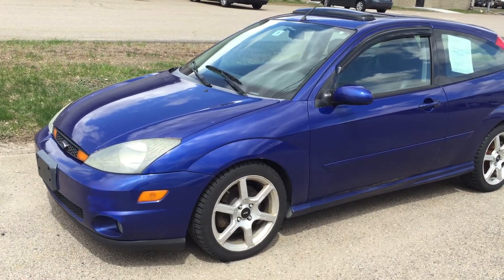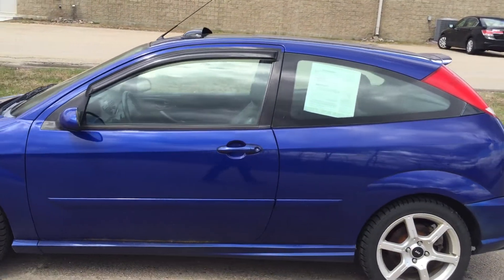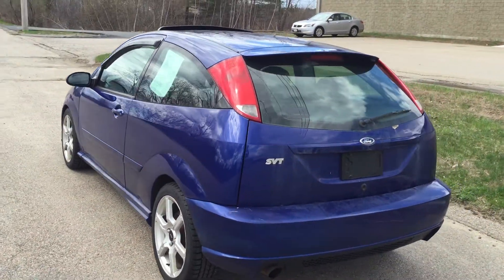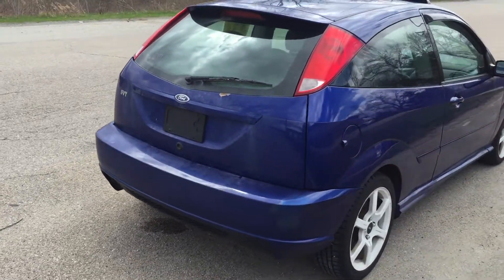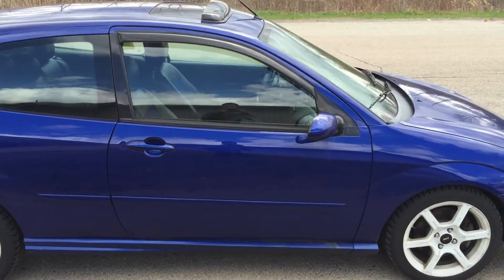Hello, I wanted to walk you around our 2004 Ford Focus SVT — Special Vehicles Team. This Focus is a ton of fun to drive, and I just wanted to take a quick video and show you how it looks and feels. You can expect some normal wear and tear for a 10-year-old car, so you'd expect some parking bumps and bruises and a few stone chips.